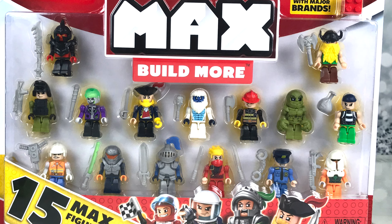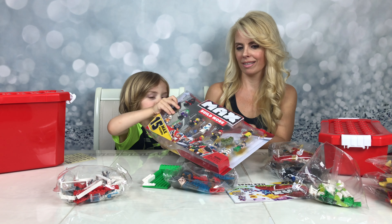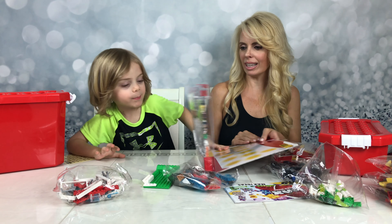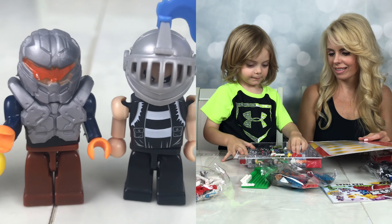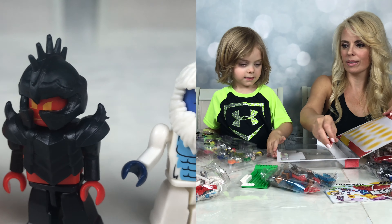Okay Jace, let's open up your figures. Wow, that was easy. Compatible with major brands, and Max is for ages three and up. Perfect for Jace.